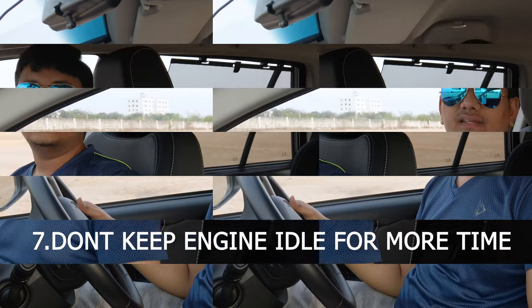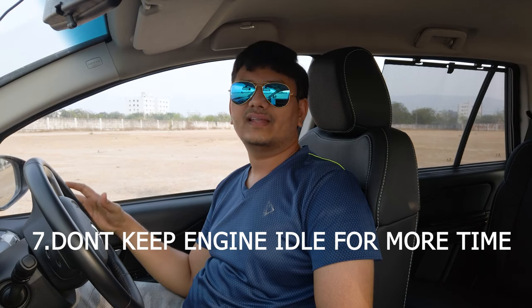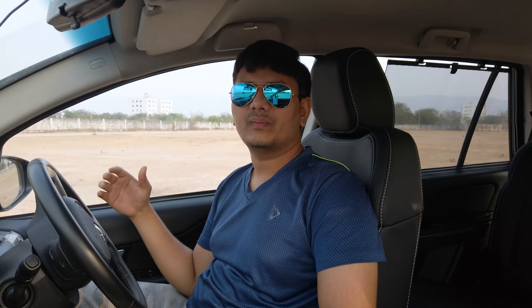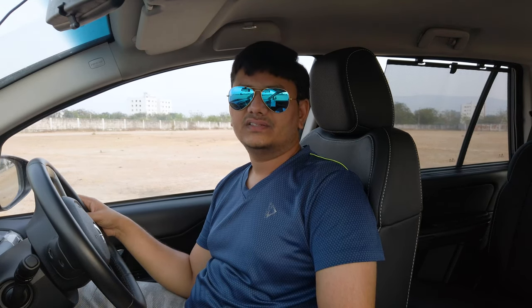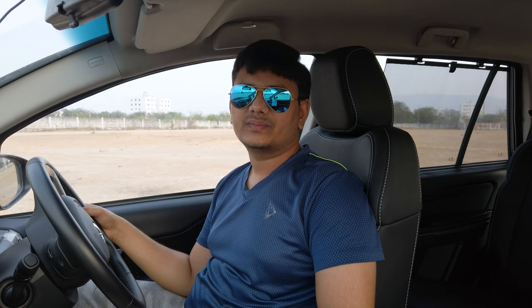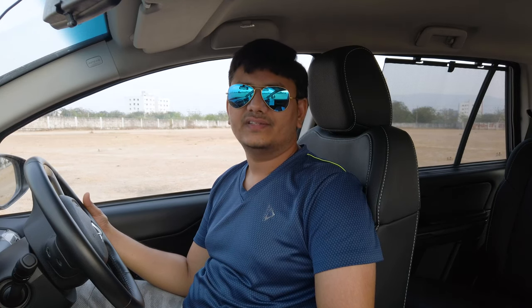Don't keep your vehicle in an idling condition for too long. If you are stopped for two to three minutes, idling is fine. But if you are stopping for more than three minutes, switch off the engine. Some newer vehicles come with automatic start-stop systems that give best mileage, but if you don't have that function, just switch off the engine when halting for more than two to three minutes.